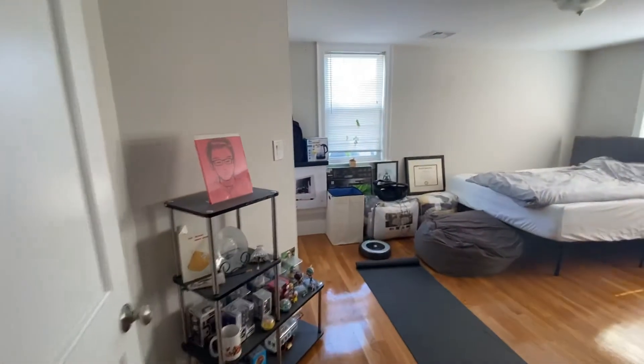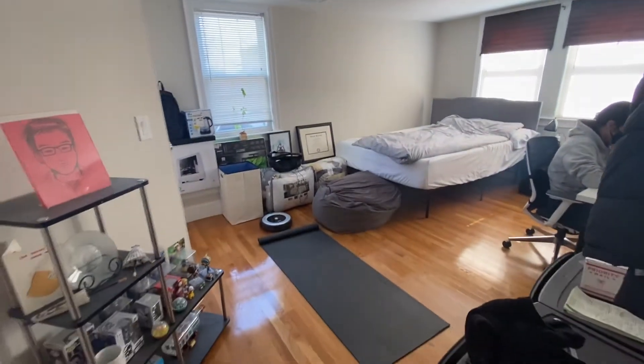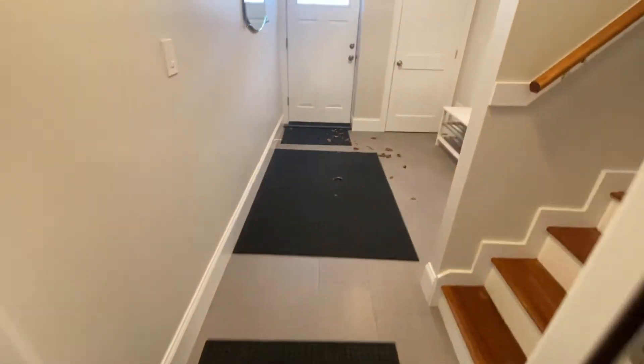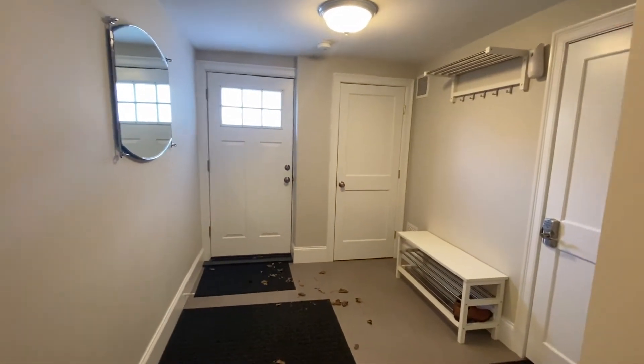And the second bedroom — both great sizes. This here is just your back exterior door. That's your storage unit there.